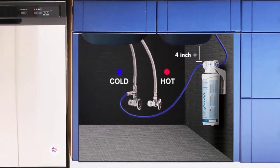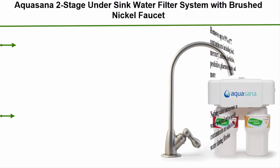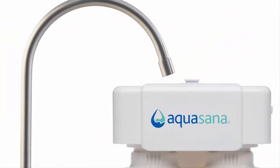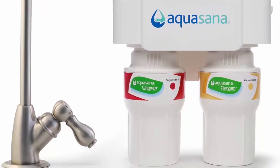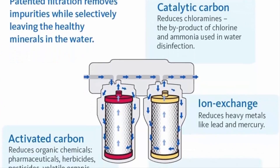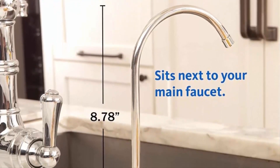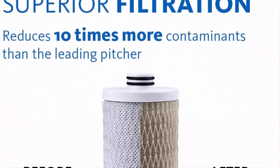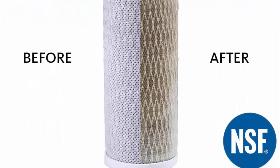Number 7: the Aquasana 2-stage under sink water filter system with brushed nickel faucet. It removes up to 99% of 77 contaminants including lead, mercury, asbestos, herbicides, pesticides, pharmaceuticals, and more. No water is wasted and no harmful contaminants are added during filtration. At only 10 cents per gallon, it offers 12 times the capacity of the leading gravity pitcher. The Claryum filtration retains healthy minerals — calcium, potassium, and magnesium — for the healthiest drinking water.